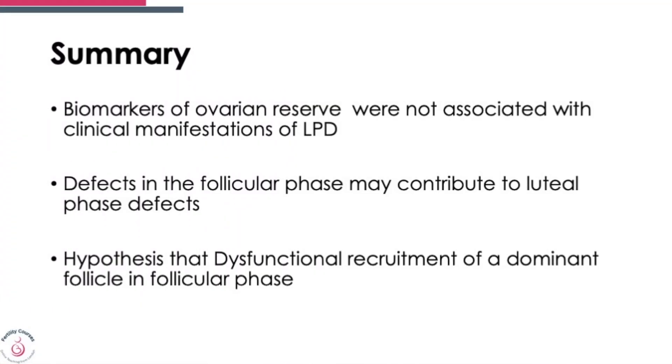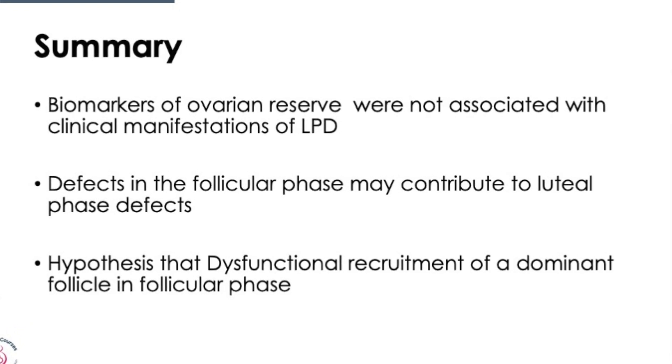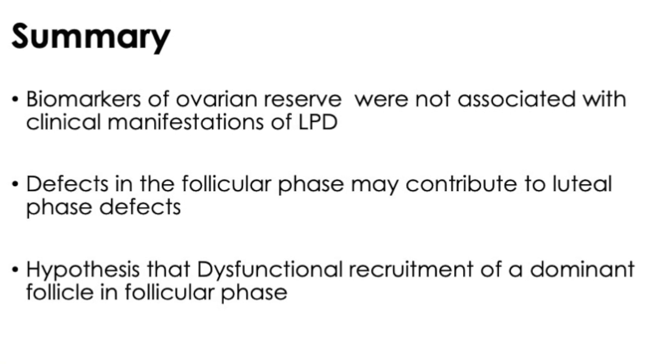If you have a poorer follicular phase, you will define what happens in the luteal phase. In summary, no biomarker such as low AMH or high FSH seems to reliably predict luteal phase defect. However, it is important to realize that your first half tells you what's going to happen in the second half. Poor follicular recruitment and triggering too early — at day 15 or 16 — completely interrupts the follicular phase and leads to luteal phase defect.